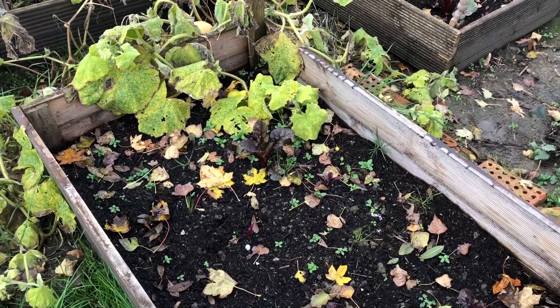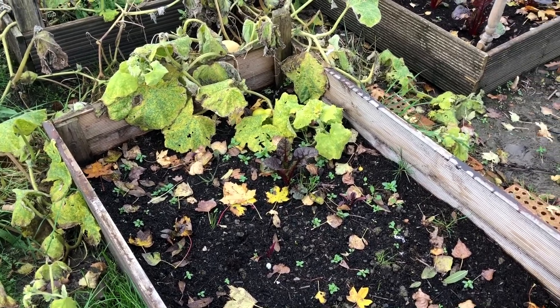This bed's pretty much gone, so I'm going to reuse this bed for some more onions.